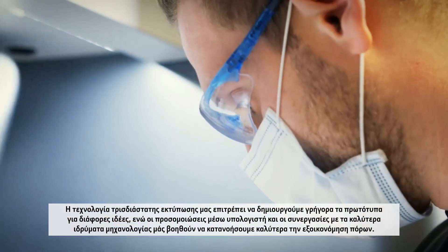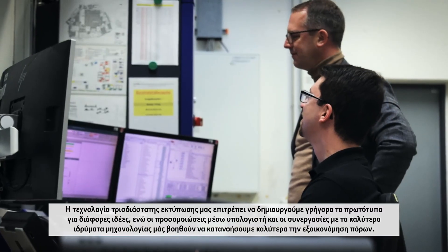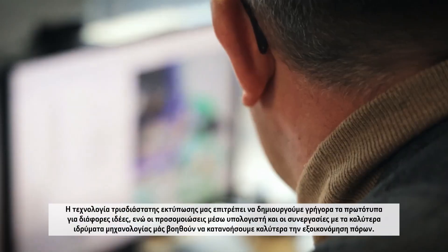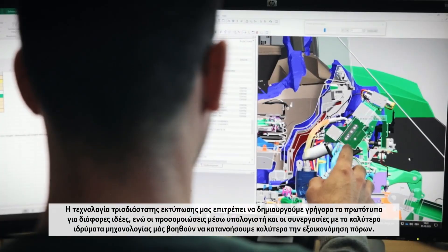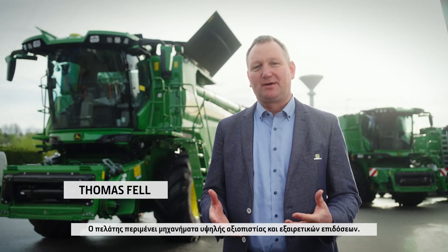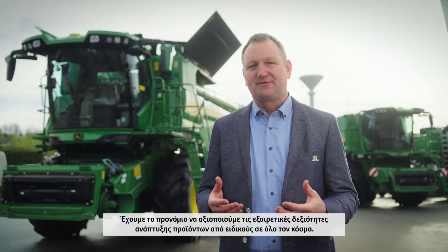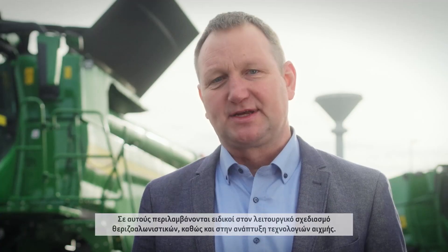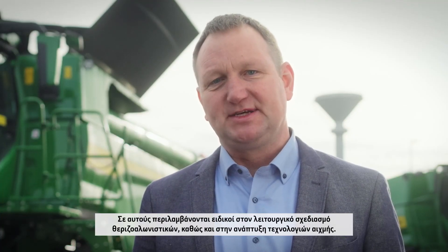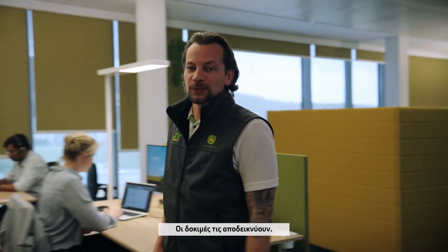3D printing technology allows us to rapidly prototype different ideas. And computer simulations and partnerships with the best engineering institutions help us better understand efficiency savings. The customer is expecting highly reliable and great performing machines. This is achieved by virtual product verification. We have the privilege to leverage from intensive product development competency around the world, including functional combine design expertise as well as cutting-edge technology development. Simulation defines the combine's performance, but testing is what proves it.